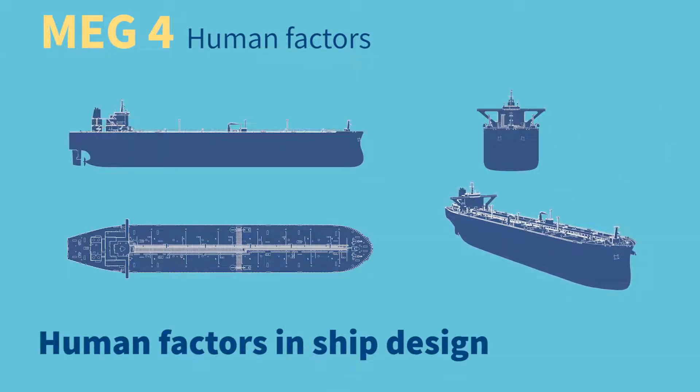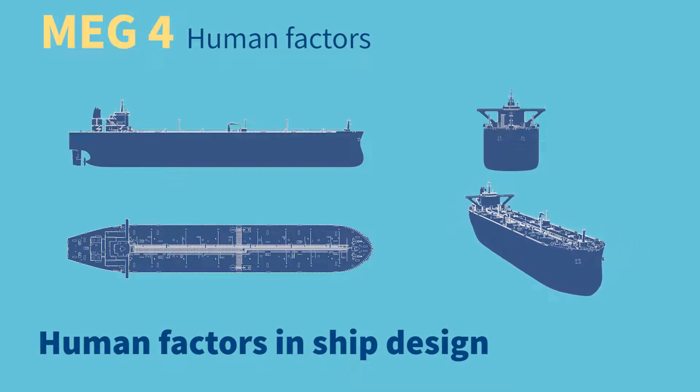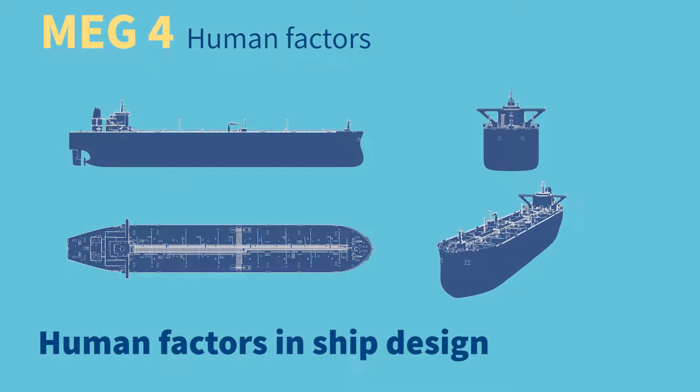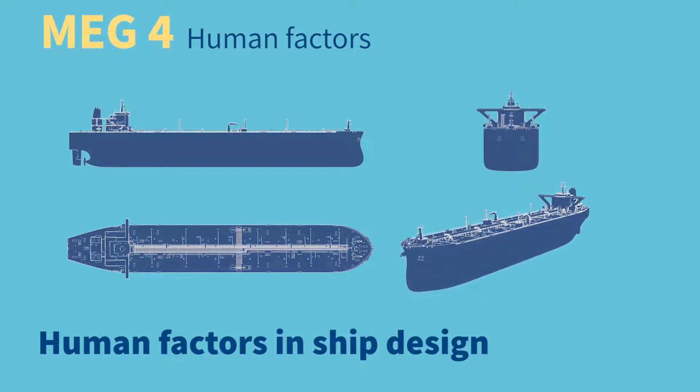Tension monitoring systems to inform crew of high line loads, and sufficient lighting and reduced noise. Human factors are not just about operating safely — they should also be a factor in ship design. Investing in the correct design not only significantly enhances the safety and well-being of ship personnel in the short term, it will save the cost of solving problems at a later stage.